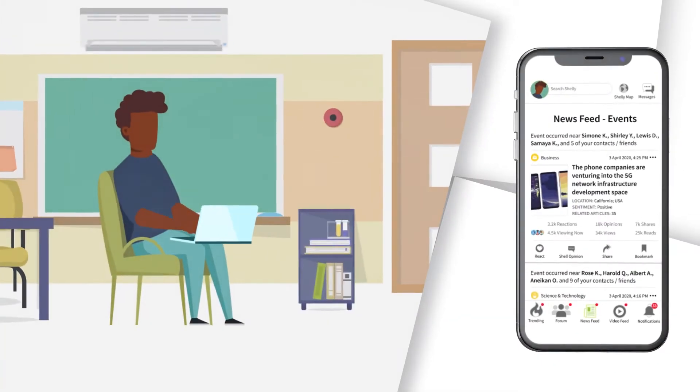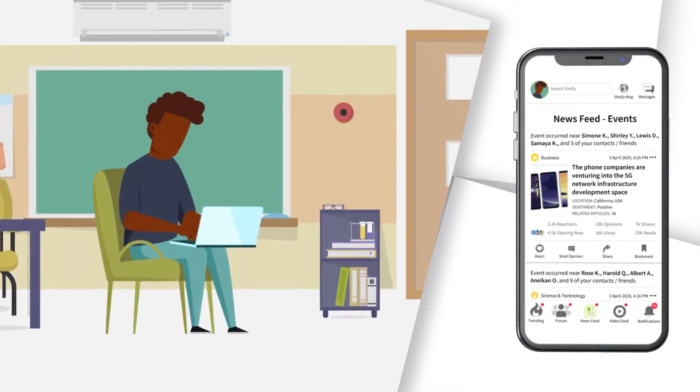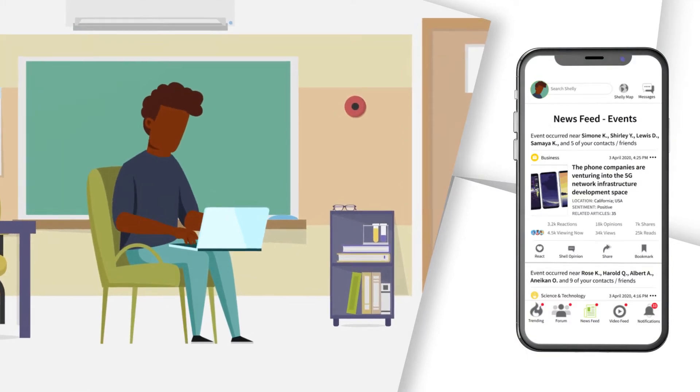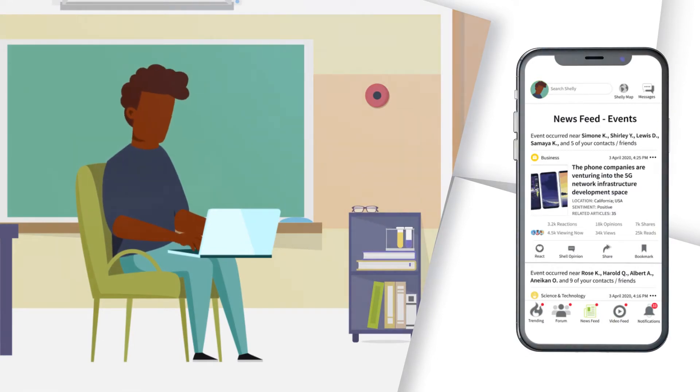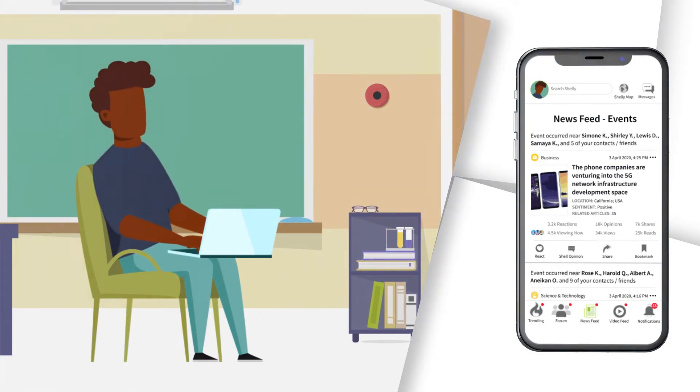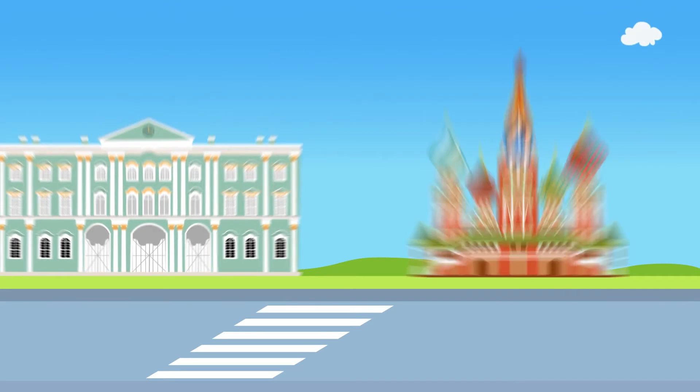Stay informed on what is important in real-time through the news feed feature. Shelly provides users with a feed of news articles that are each geotagged with the names of the users' friends and contacts that live within 60 miles of the location where the news event occurred.